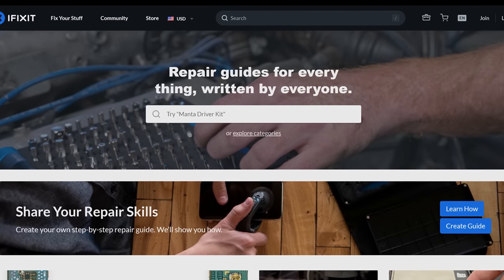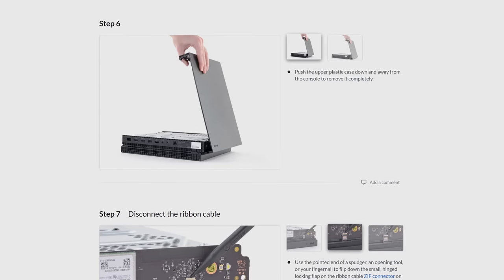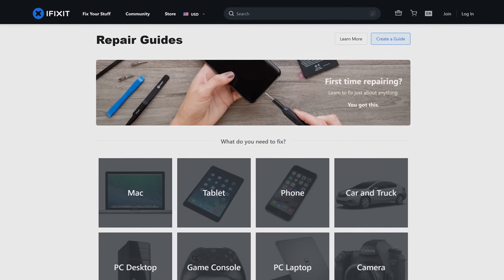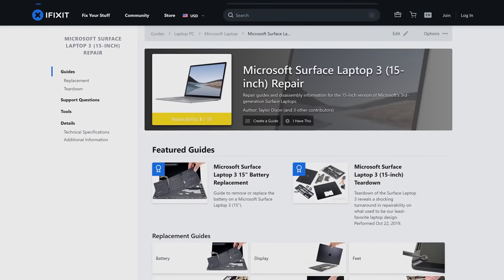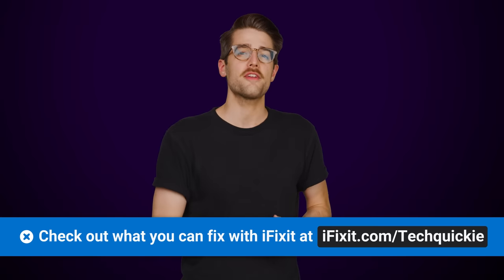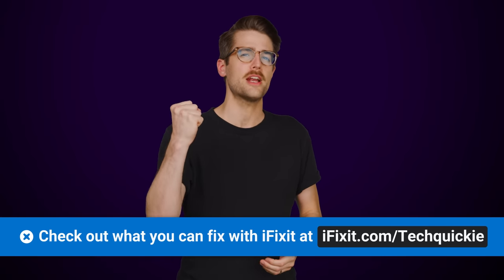iFixit wants to help you fix all of your devices so you never have to pay for a costly replacement again. From your Xbox to your toothbrush, iFixit has parts and guides for almost any device you can think of. They have over 70,000 step-by-step guides with photos to make it easy. Check out iFixit.com/techquickie to pick up a repair kit and join the right to repair movement today.